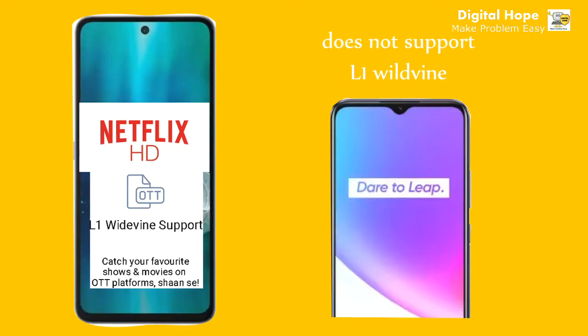Micromax In One supports Widevine L1, which means you can stream HD video on Netflix and Amazon Prime. However, Realme C25 supports only Widevine L3, so you cannot stream HD video on OTT platforms on Realme C25.